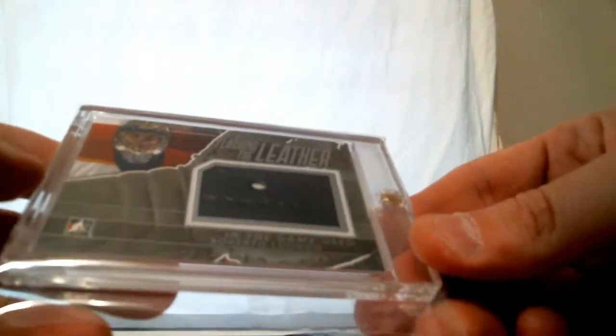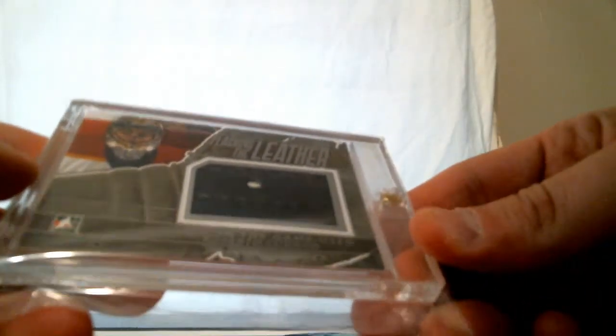Last one is Roberto Luongo In the Game, used — Flashing the Leather, silver version from 2014. Roberto Luongo.